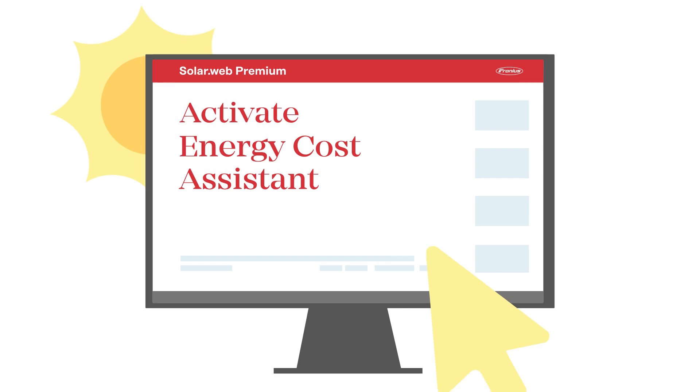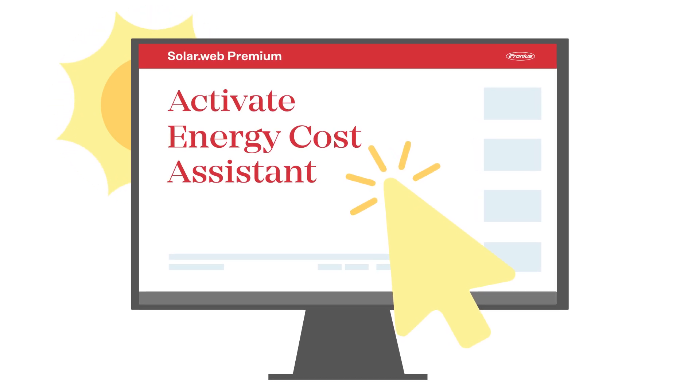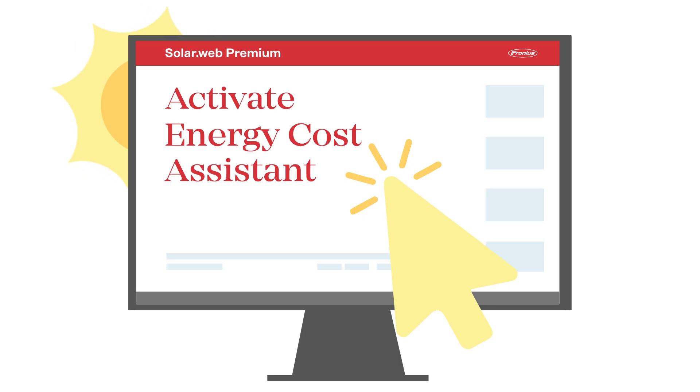You can activate the feature at any time via your SolarWeb Premium account.